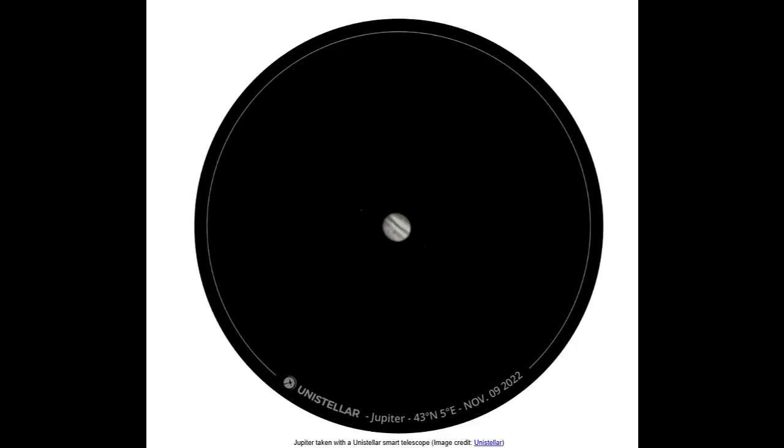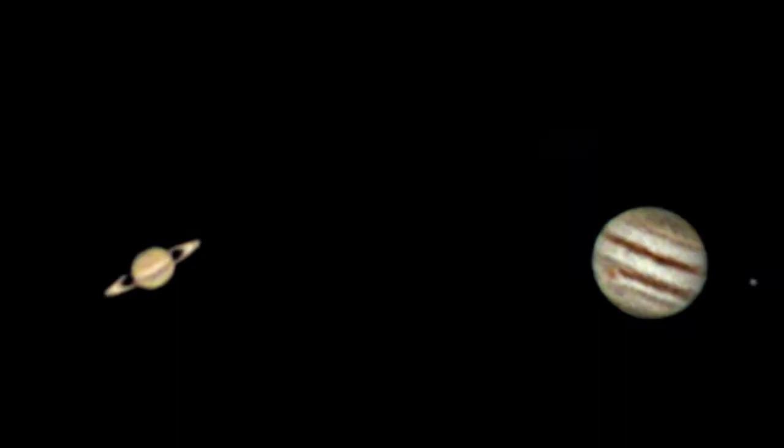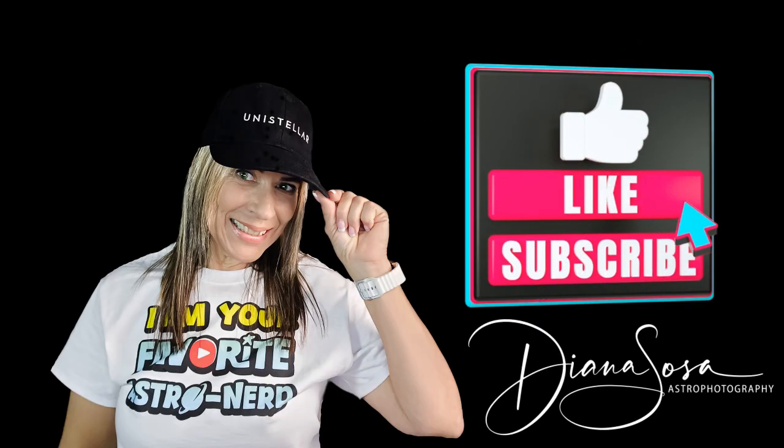These are some of the planetary images provided by Unistellar. I can't wait to test this one — oh my God, planets with a smart telescope! I hope you enjoyed this presentation. Stay tuned for my upcoming video testing one of these telescopes. Thank you so much for watching — we'll see you next time.